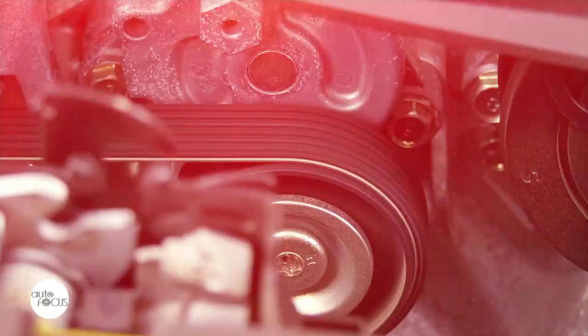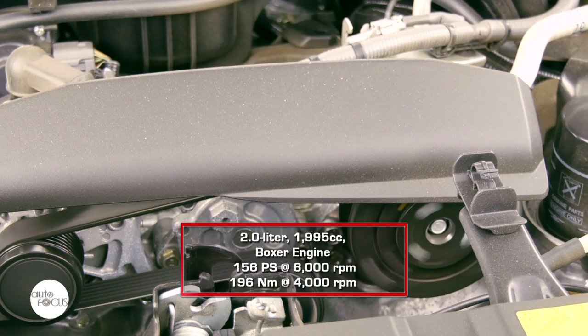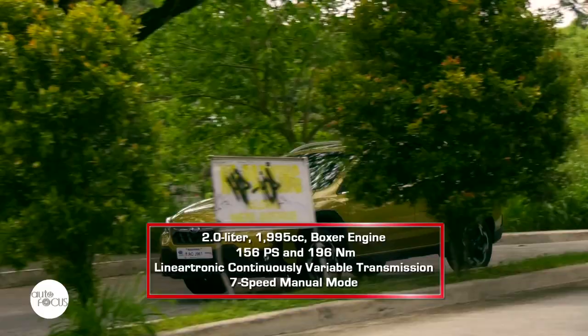The Subaru XV is powered by a 1,995cc boxer engine that generates 156 PS at 6,000 RPM and 196 Nm of torque at 4,000 RPM, mated to a Lineartronic continuously variable transmission with 7-speed manual mode. The XV also comes with Subaru Symmetrical All-Wheel Drive System.